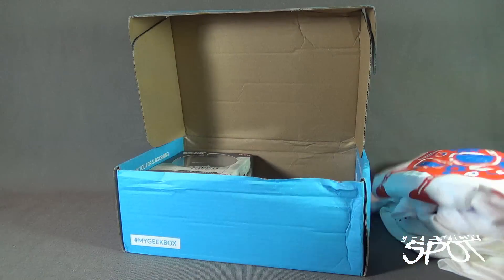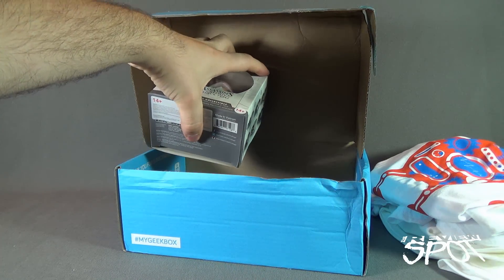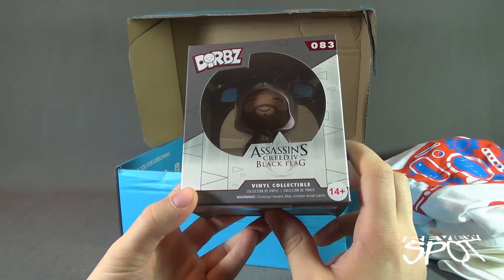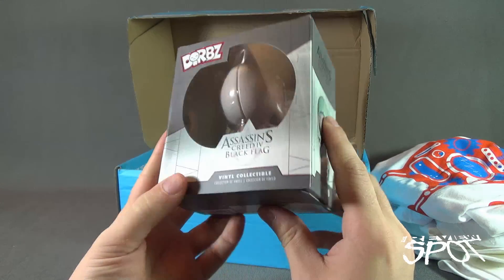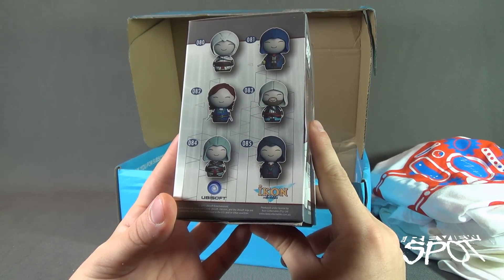We've got a couple of collectibles here, one of which being the Assassin's Creed 4 Black Flag figure — number 83 from the Vinyl Dorbs line from the folks over at Funko. This is Edward. The other characters are on the back or on the side.